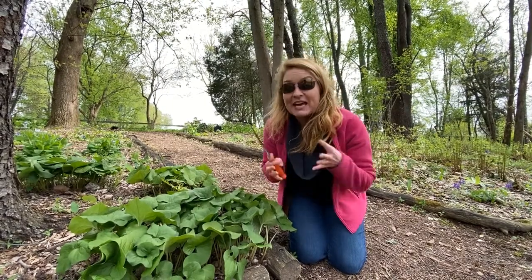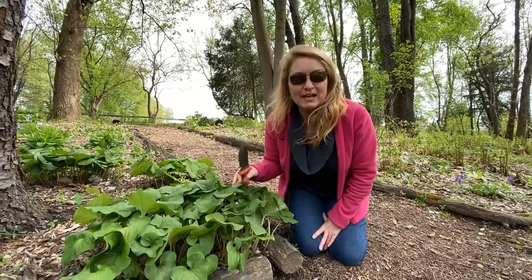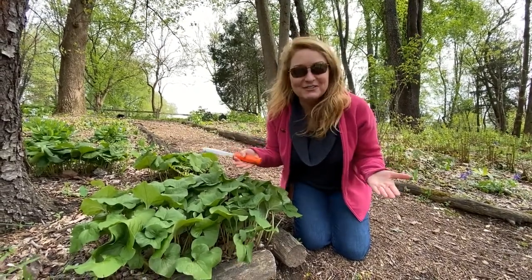You can slice it up, add it to teas, add it to cooking with fish or vegetables or whatever you like, and it's very healthy for you. It will give you an overall sense of well-being, which we all want right now, right?